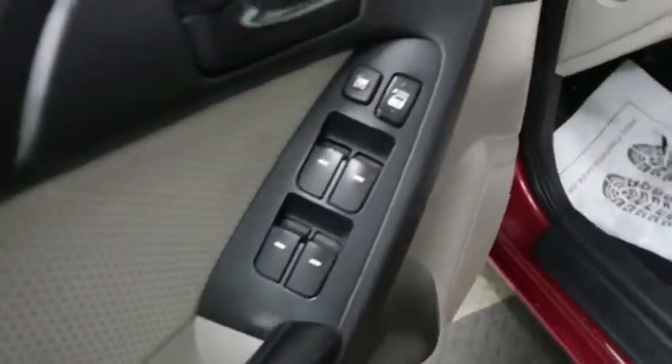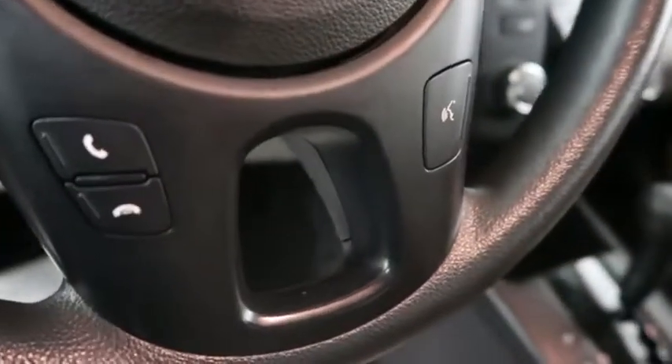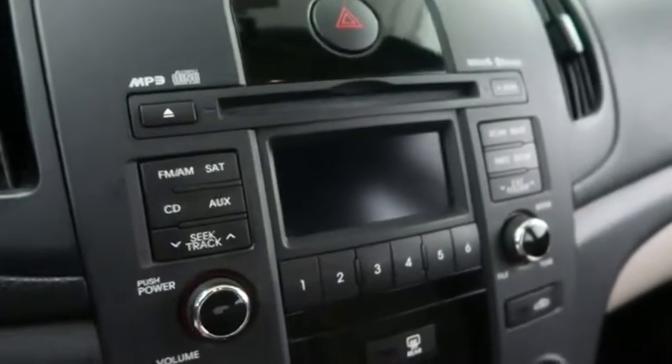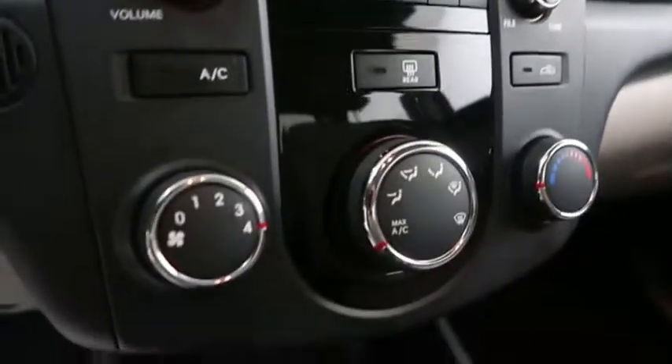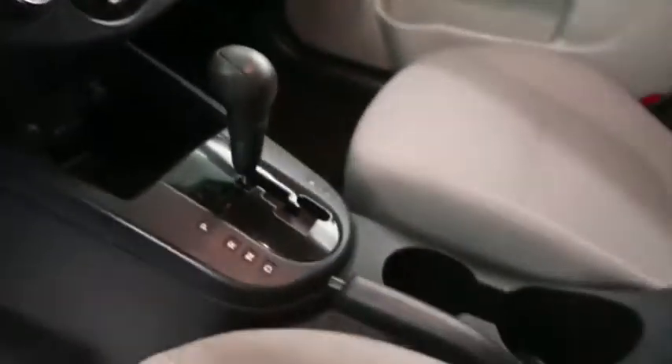You have your power windows, locks and mirrors here. Audio, Bluetooth and cruise controls mounted to the steering wheel. Full stereo that includes a CD player. Climate controls. You have a USB port and auxiliary input down here. And then your automatic transmission is here.